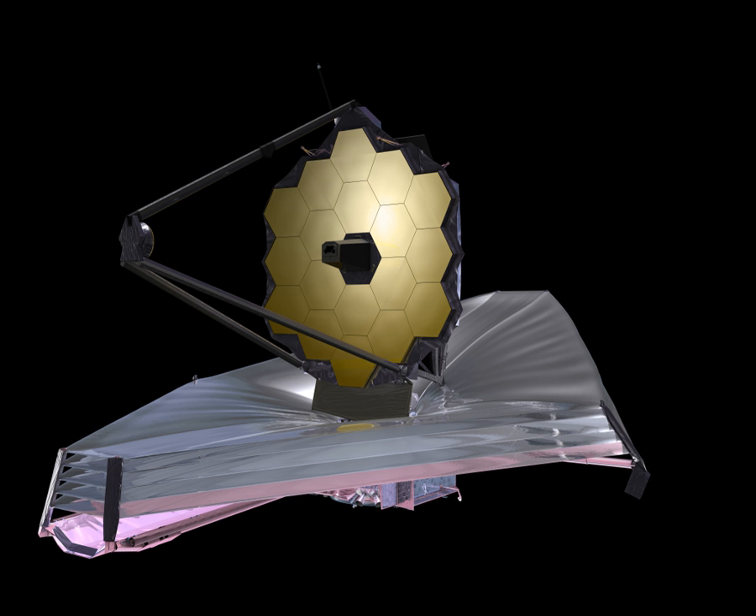Other goals include understanding the formation of stars and planets, and direct imaging of exoplanets and novas. The JWST's primary mirror, the optical telescope element, is composed of 18 hexagonal mirror segments made of gold-coated beryllium. These combine to create a 6.5-metre (21 feet 4-in, 260-in) diameter mirror that is much larger than the Hubble's 2.4-metre (7 feet 10-in, 94-in) mirror.